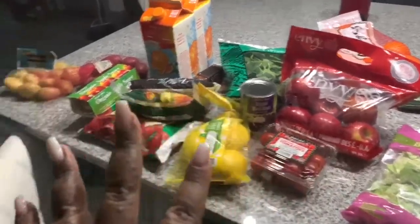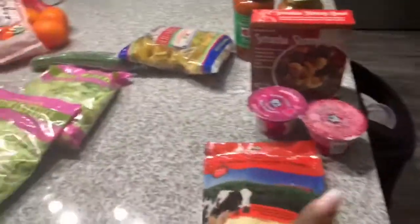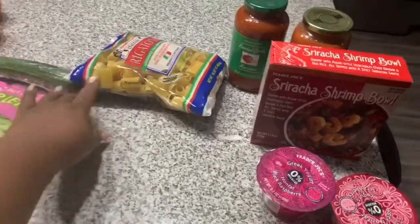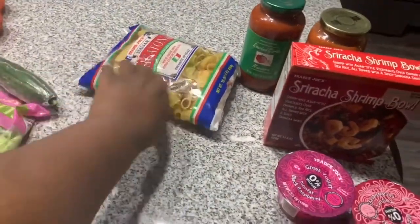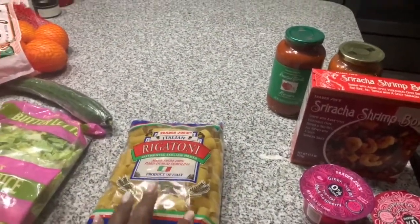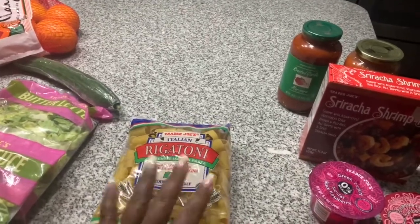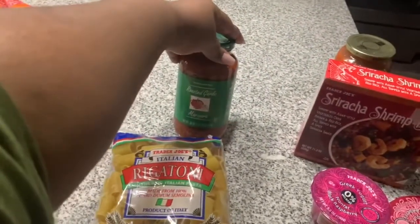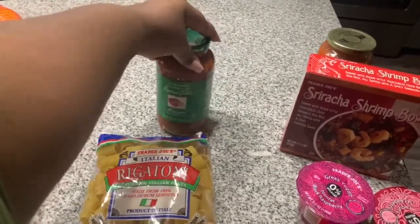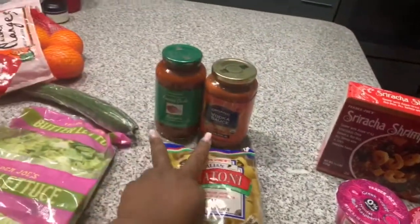The items I got that are not Daniel Fast approved but plan on eating today — I'm going to make some sort of pasta with meatballs today. I got some regular honey pasta and some roasted garlic marinara.